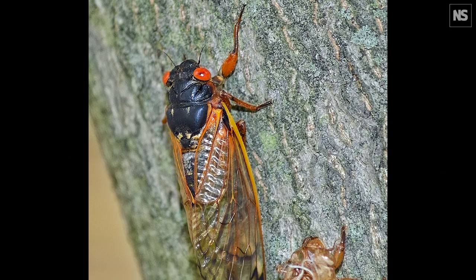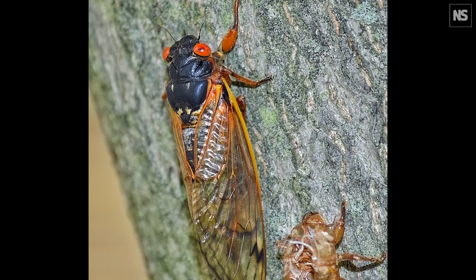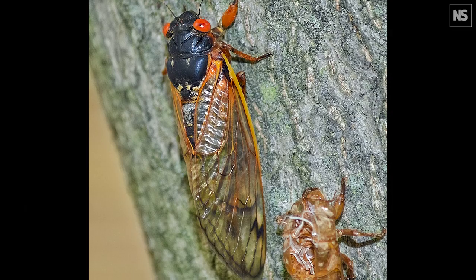What happens next is it starts to harden its exoskeleton and wings, and as it does that, it also turns black, and the wings get their typical orange-colored veins and orange legs. That coming out of the ground and turning black takes about three hours. Then once it's turned black, it climbs up in the trees and hangs out there for like five days.